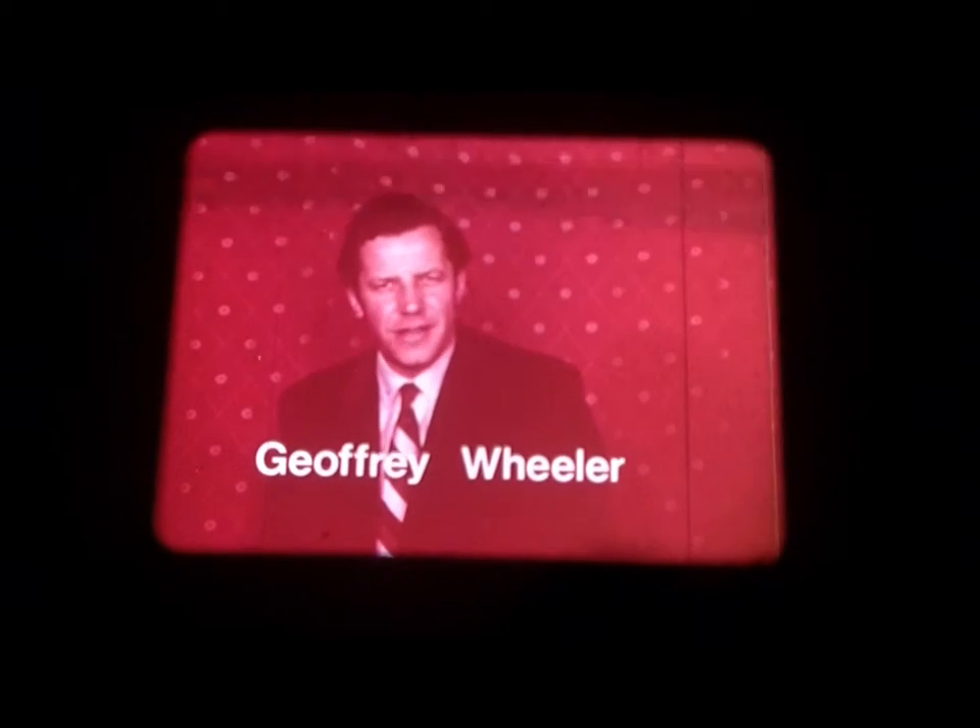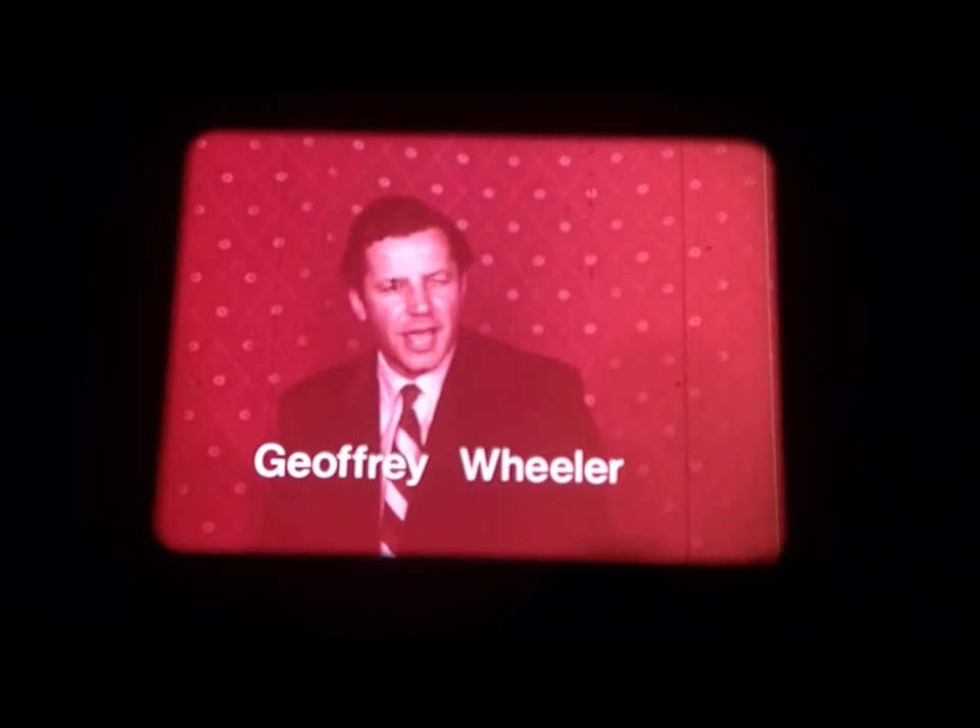Hello. There's so much more traffic on our roads nowadays than ever before that crossing the road is far more dangerous for all of us, but it's especially more dangerous for children.